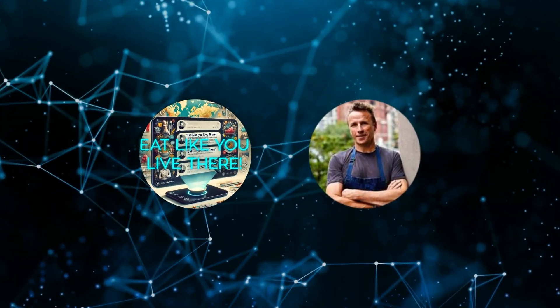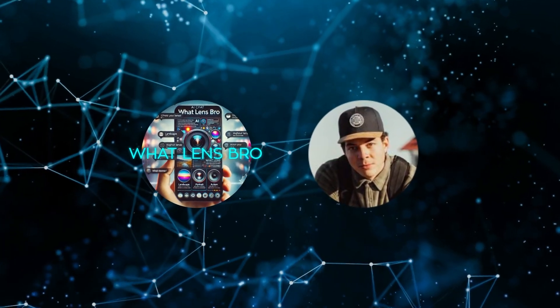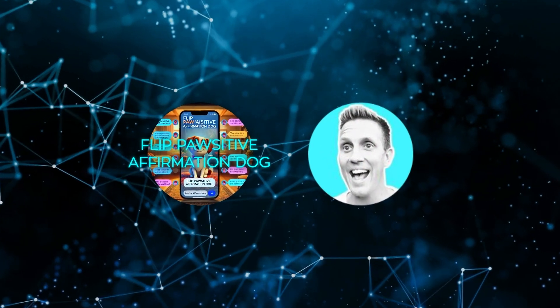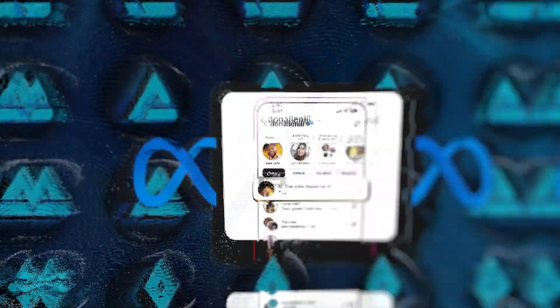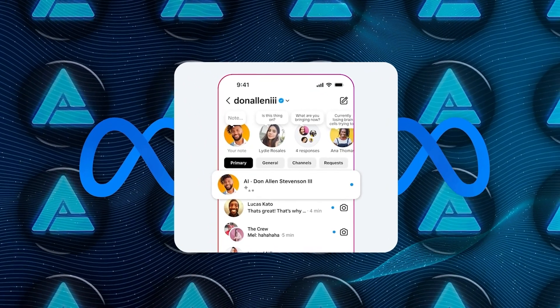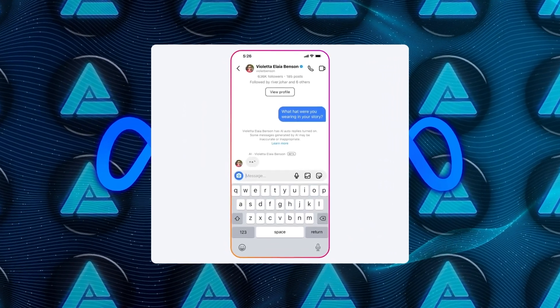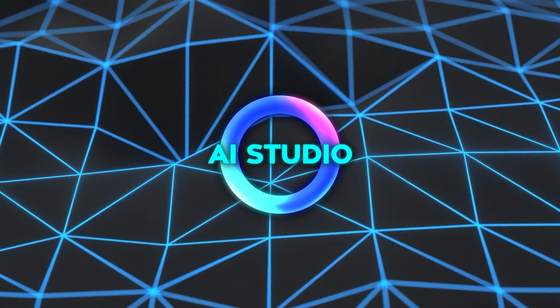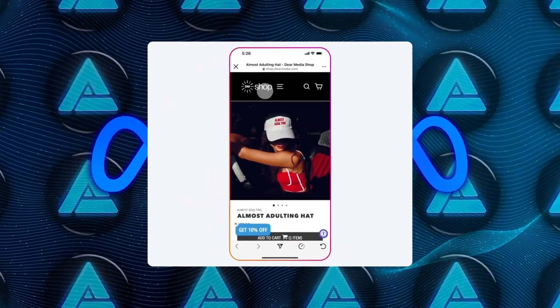AI Studio also has a really interesting feature for creators on Instagram. Creators can set up an AI as an extension of themselves that can quickly answer common DM questions and story replies. This AI can share facts about the creator, link to their favorite brands and past videos, and generally help them reach more fans and respond faster. Creators can customize their AI based on their Instagram content, topics to avoid, and links they want it to share.